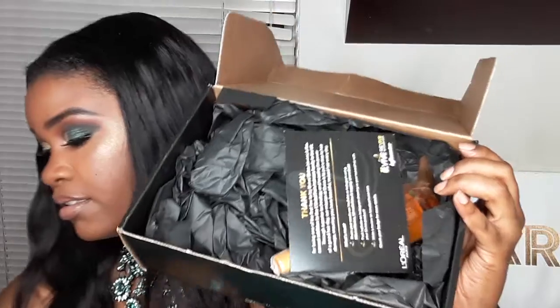So when you open the box, it looks like this. It just has a card and it just tells you how you can use it and what it's for.